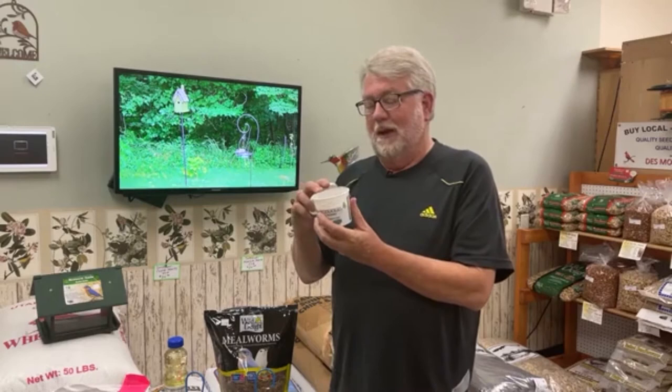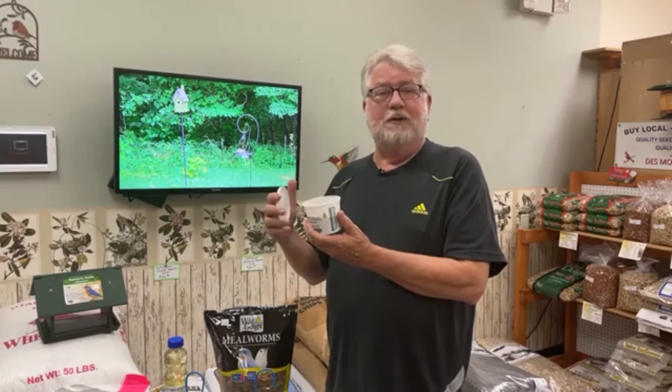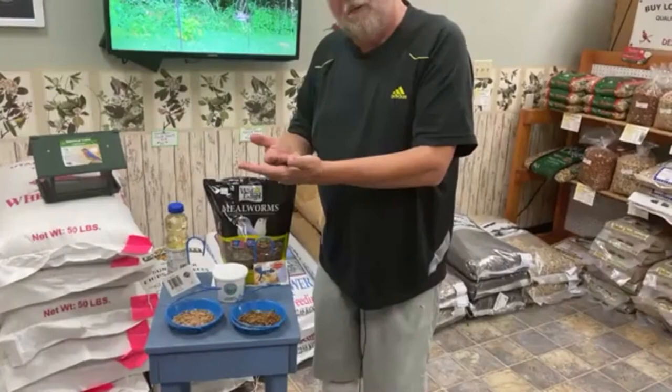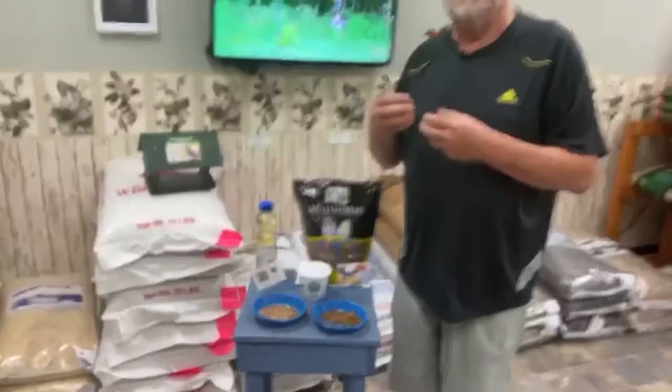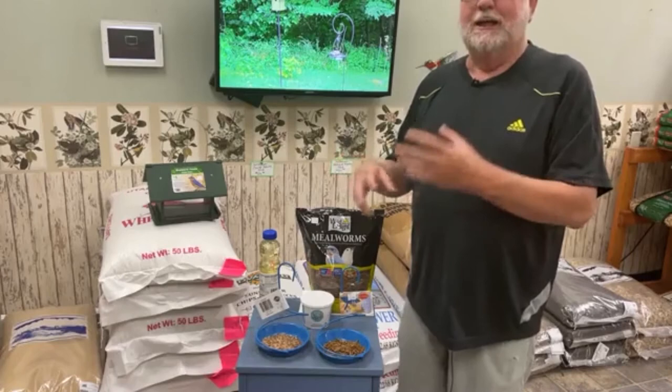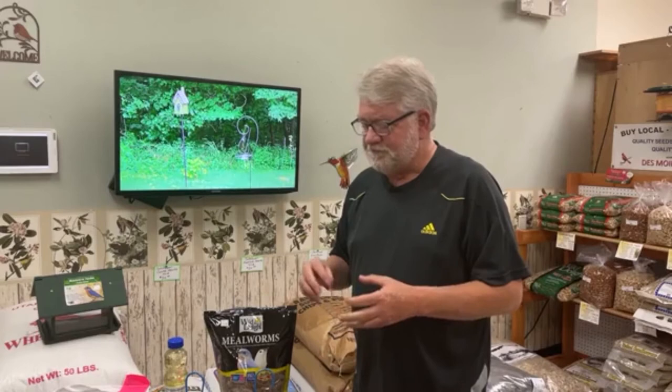Live mealworms will die if we don't take care of them. If you're only feeding 10 or 12 a day and want to make them last, you can keep them in the refrigerator up to about two weeks. Then dump what you have left into a feeder or a steel pie pan, slice an apple or potato into thin slices, and lay them on top of the live mealworms. They'll eat the apple, get their moisture and food from it. Once they've munched for a while, put them back in your container and back in the refrigerator for another two weeks. Most of the time you'll go through them in two weeks anyway and won't need to worry about the apple.